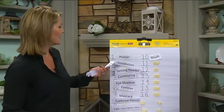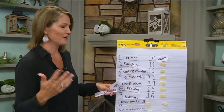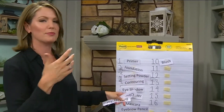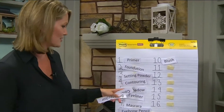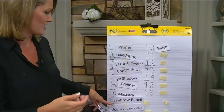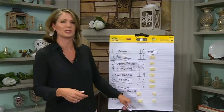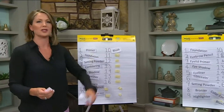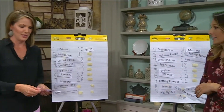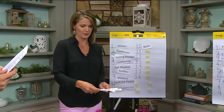I think I use a primer — I don't even know what that is. I put foundation on, don't know really. Setting powder — I put a loose powder, I think that's what that is. Then I do some contouring, eyeshadow, eyeliner, mascara, eyebrow pencil, then lip liner, lipstick, gloss, and then I put blush on last.